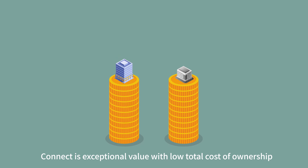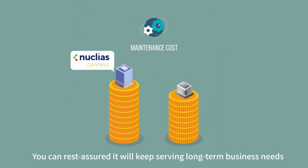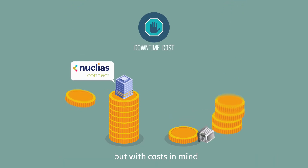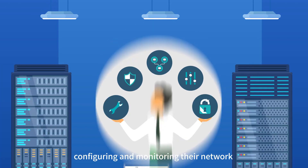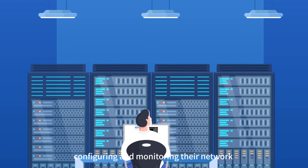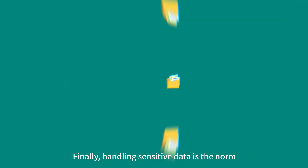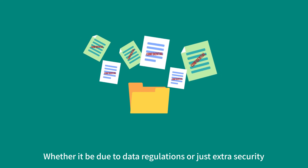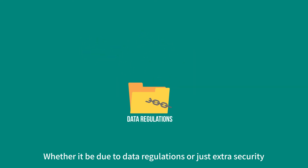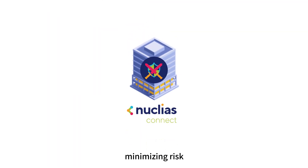Connect is exceptional value with low total cost of ownership. You can rest assured it will keep serving long-term business needs, but with costs in mind. The client is happy to take a more hands-on approach, configuring and monitoring their network. With Connect, they can take as much or as little control as they want. Finally, handling sensitive data is the norm, whether it be due to data regulations or just extra security. With Connect, what's important stays on site, minimizing risk.